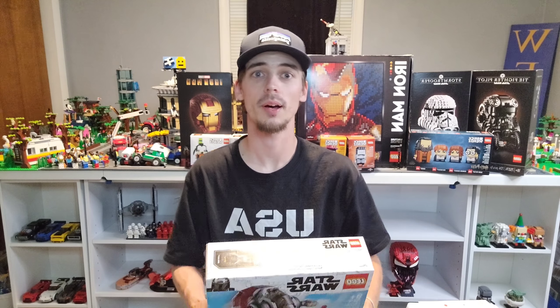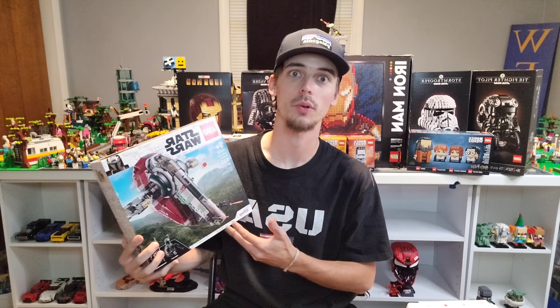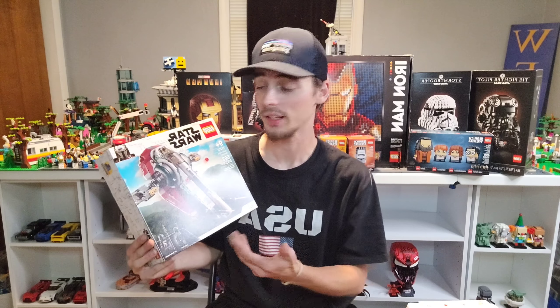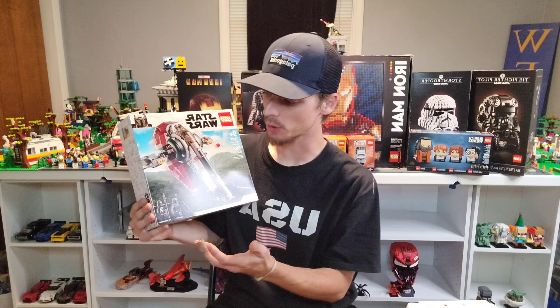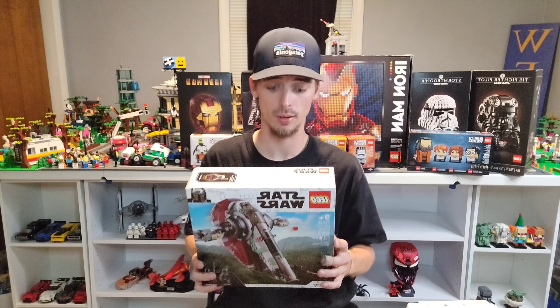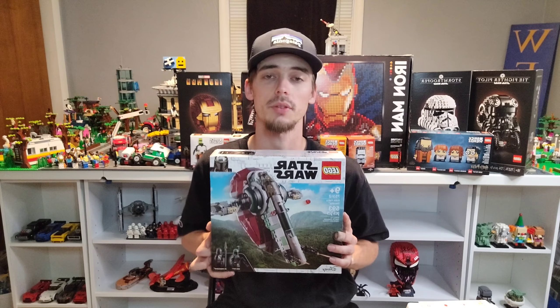We have one more set to unbox — that will be the Slave 1 from 2021. I was really excited about this when I saw the leaks, and then when it came on sale I was super pumped to pick it up. It was on the shelves for a little while, but I did find one. It's got the Boba Fett minifig and the Mandalorian minifig — this will be my first Mandalorian fig and Boba Fett fig, so I'm so pumped for this. I love the Slave 1 and I've always wanted to build one since I was a kid.